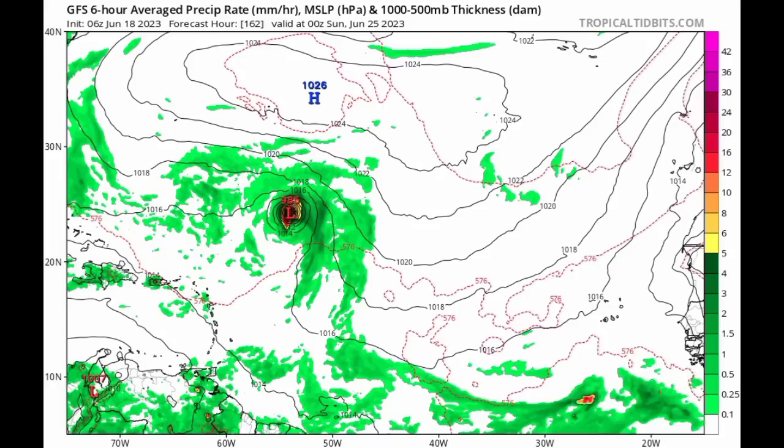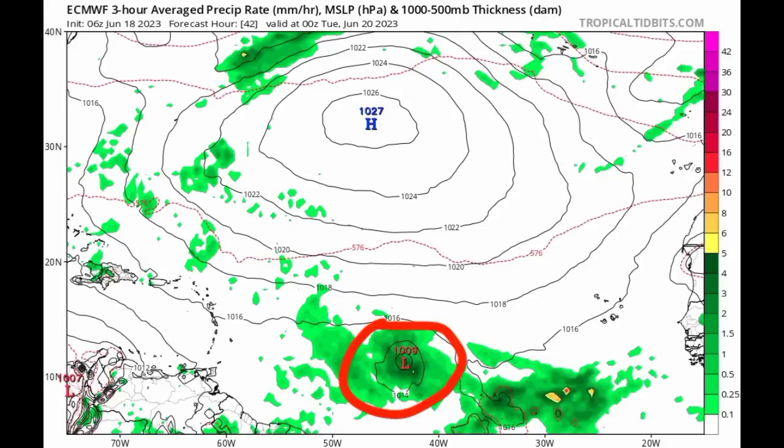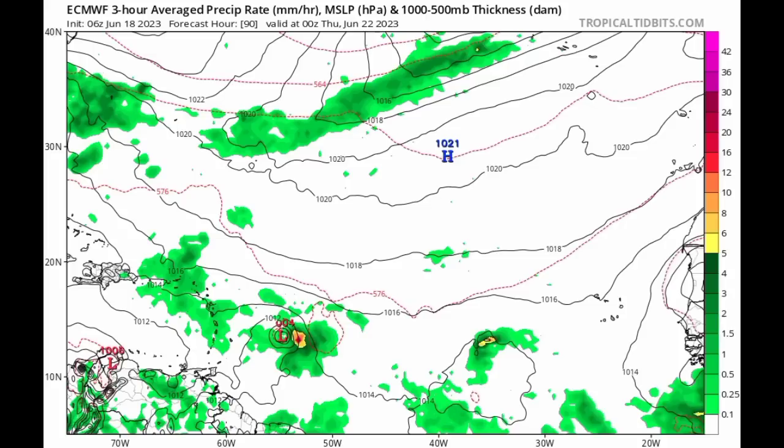Going on to the Euro model now — by Tuesday, the system is well to the east of the Windward Islands. As we progress into Thursday, it is maintaining intensity but not becoming anything very strong compared to GFS, also maintaining that westward track. That is the end of the Euro model run.